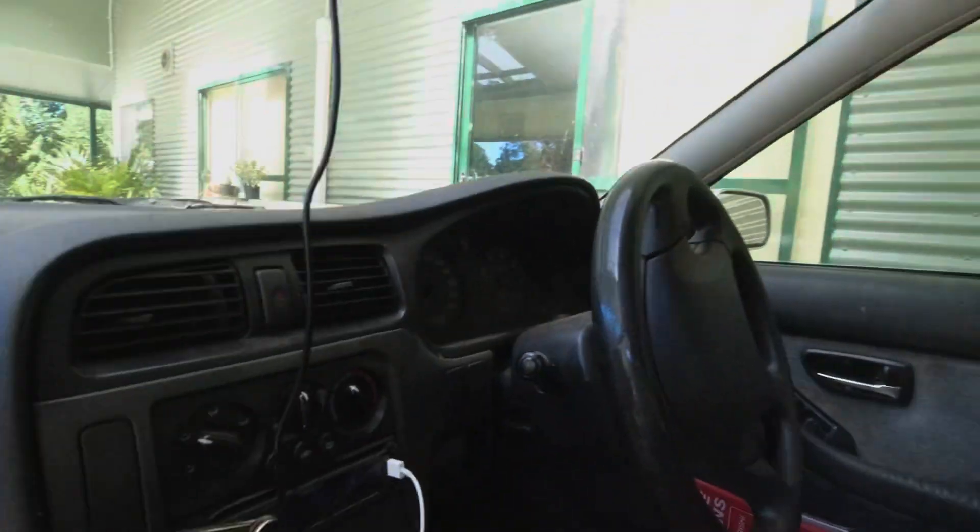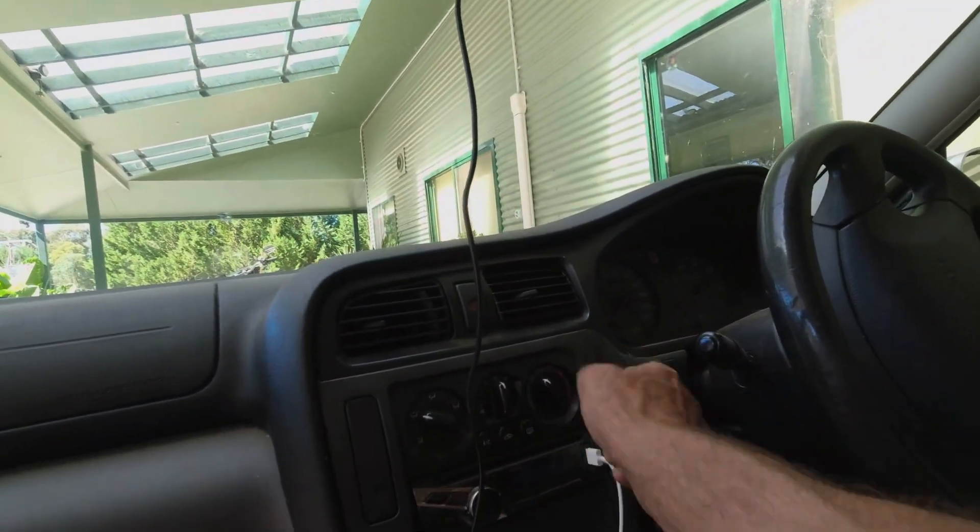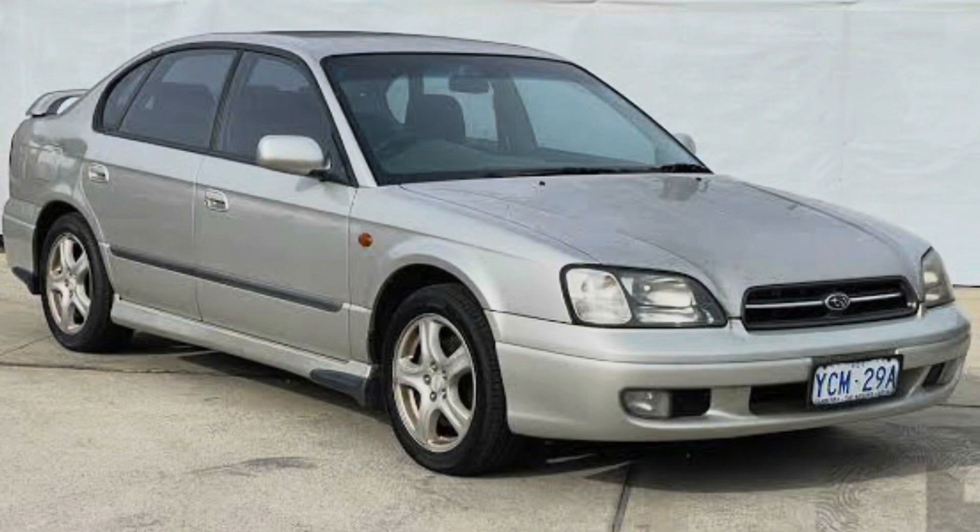The same with setting the climate control — you've got to take your eyes off the road. It's just terrible. You just reach out, push a button, bang bang bang, twist twist, done. Do I sound like I'm whinging? Great, I am. That's why I have this car — this little Subaru here, the 1999 model Liberty, the two litre version. I love it, I absolutely love it. This was my son's car.